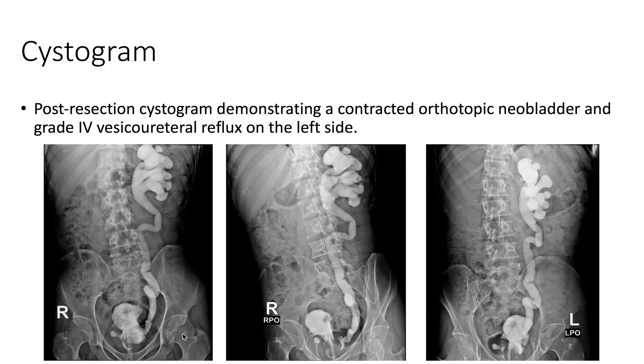Here we have the post-resection cystogram, which demonstrates a contracted orthotopic neobladder with a grade 4 vesicoureteral reflux on the left side.